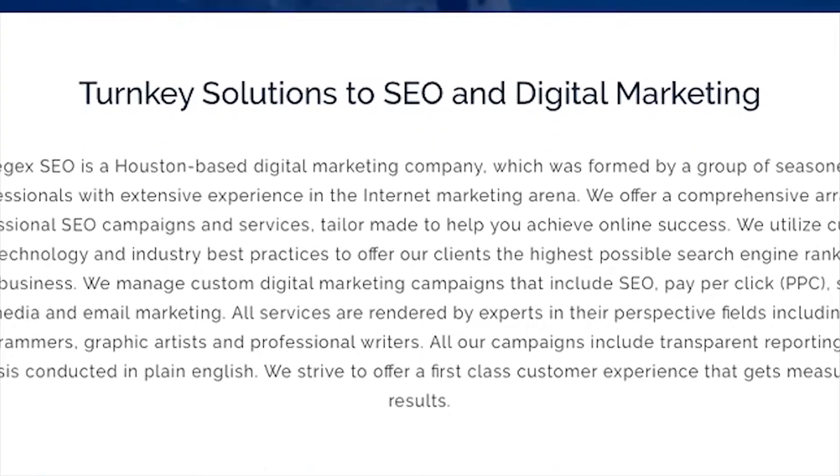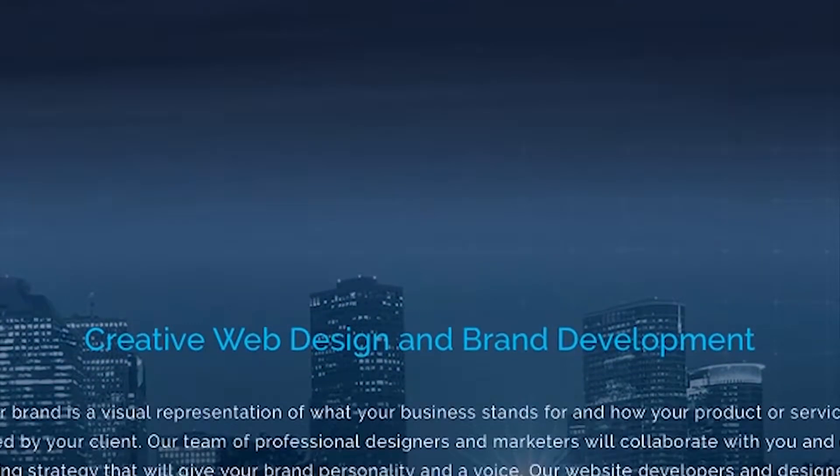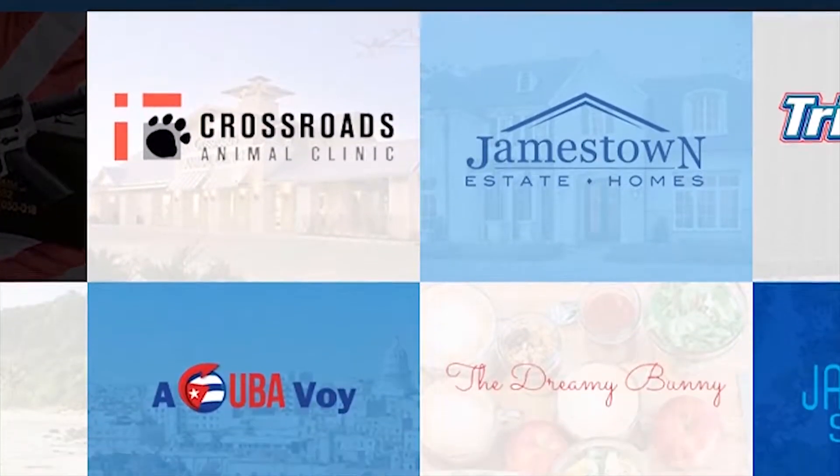RegexSEO.com is the one-stop place for all of your SEO, web design, and digital marketing needs. They work within any budget and you can check them out down in the link in the description below.